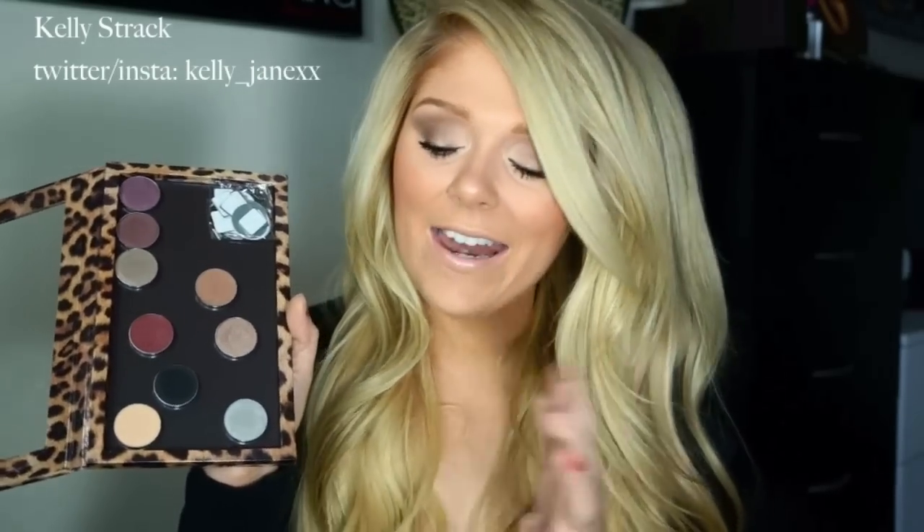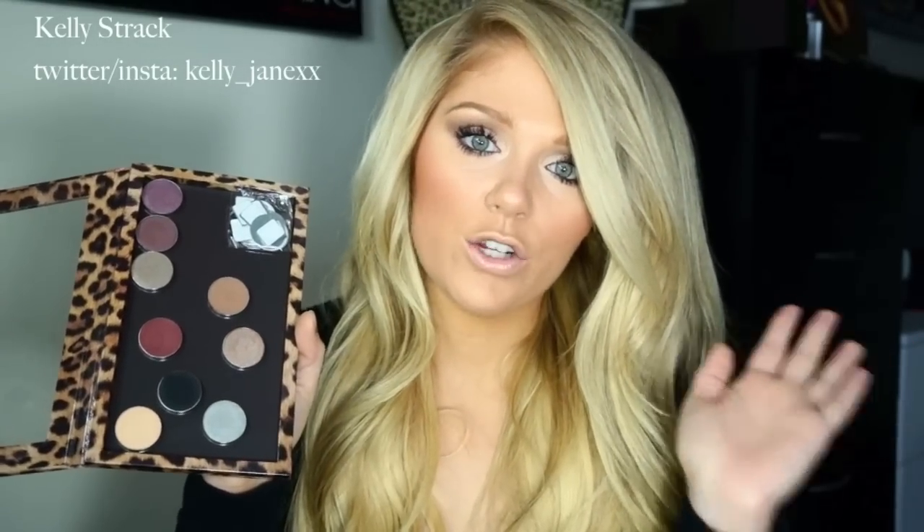Makeup Geek eyeshadows are another one of my favorites this month. I did a haul and swatches video which I'll link below. These eyeshadows are absolutely amazing — I literally will not be buying eyeshadows from MAC for a long time. I love MAC products and their eyeshadows, but these are just as good pigmentation-wise, and they're so much less expensive. Each eyeshadow is about five dollars or less, you get a bigger pan size, the quality is just as good as MAC's, they're super pigmented, and they last all day.